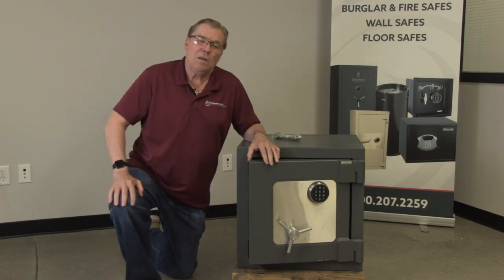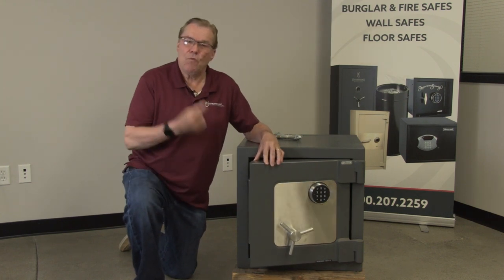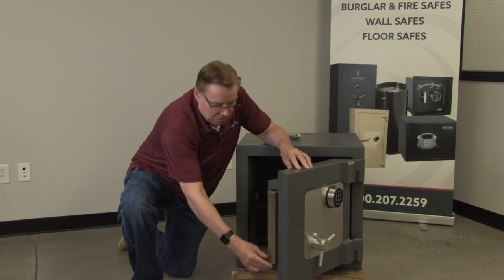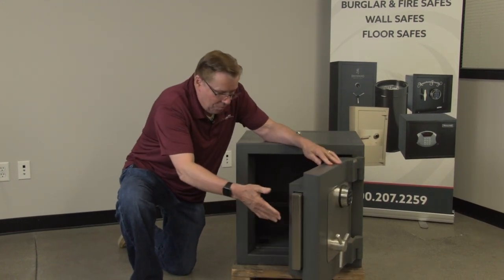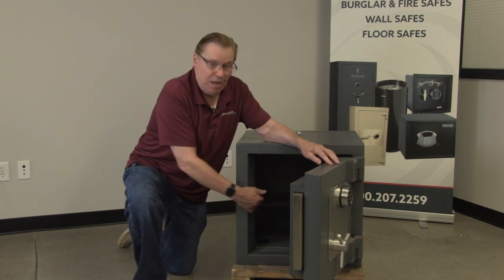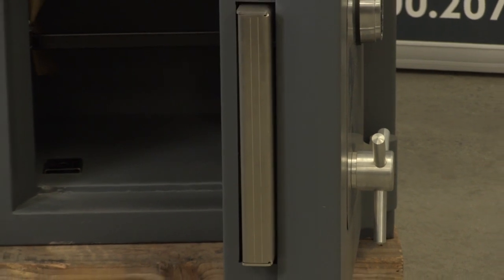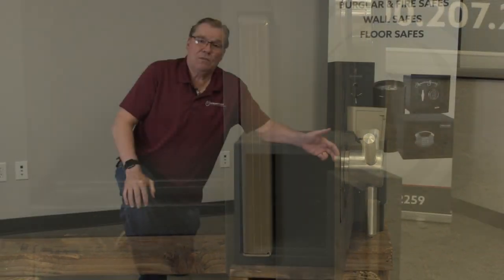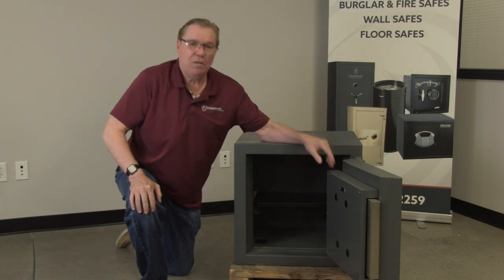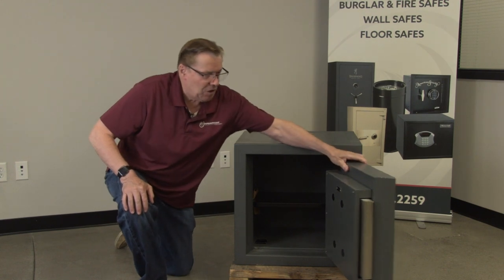Gardall has a unique presentation on their bolt work. Instead of round bolts, Gardall uses a solid steel bar that when it retracts and goes in behind the main body, it is a fortress. We feel, since we have manufactured safes for 60 plus years ourselves, that this is even better than the standard round door bolts that all the other competitors are using.